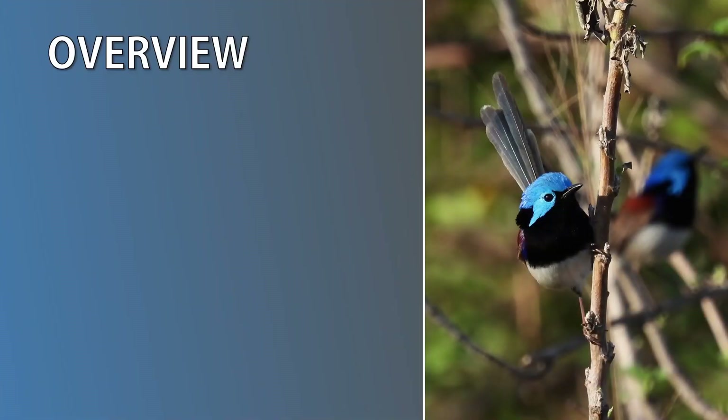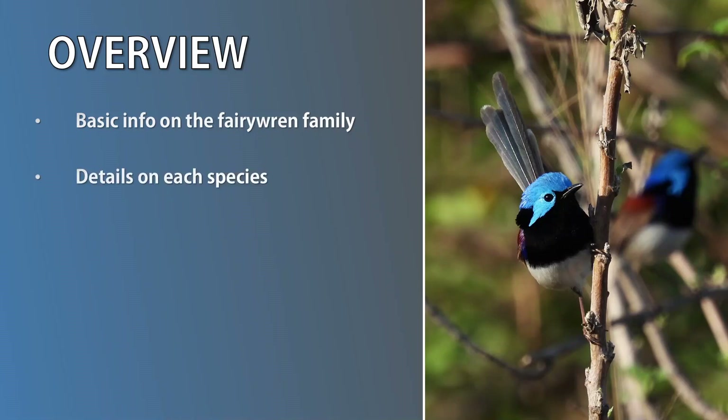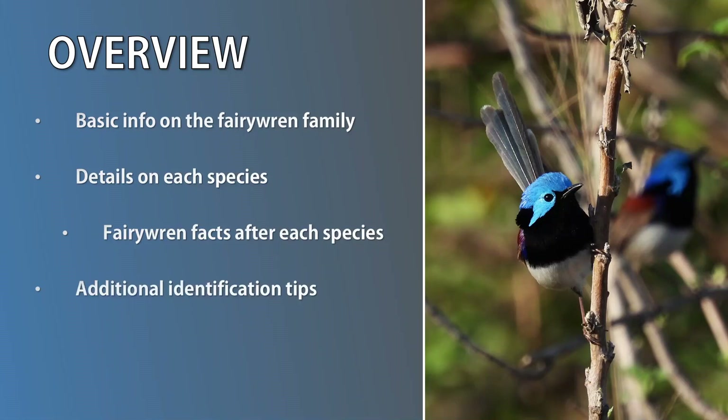Before we dive in, here's an overview of this presentation. First I'll go through some general info on the fairy wren family. Next we'll cover how to identify each species and where to find them. After each species introduction, I'll provide various fairy wren tidbits. Towards the end, I'll provide some additional identification tips. We'll then finish off with a summary and further resources. Let's get started.